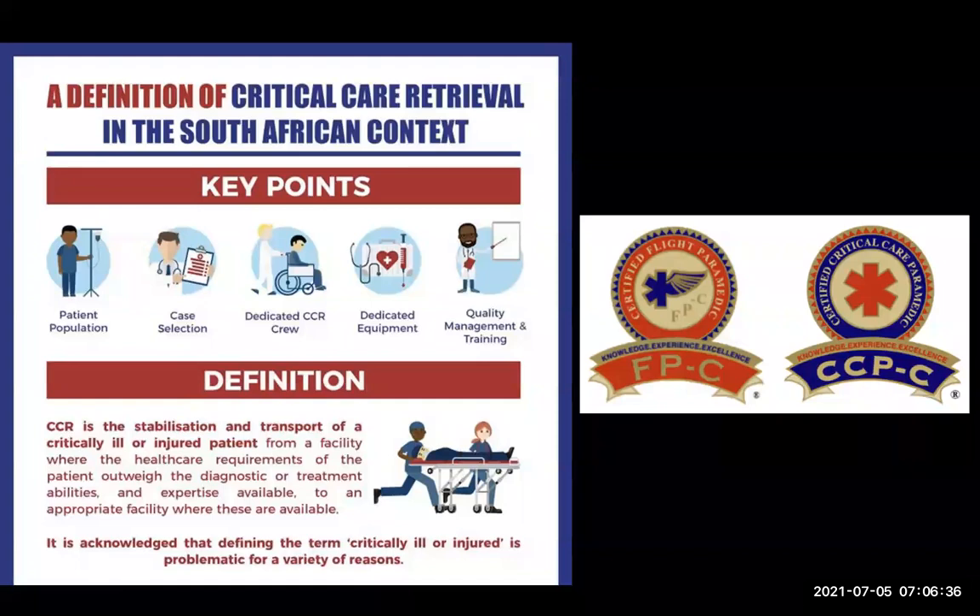Critical care retrieval requires specific equipment: proper ICU ventilating capabilities, the ability to run controlled infusions, the ability to carry ECMO devices or balloon pumps, and whatever additional devices the patient is on. There also needs to be a strong quality management system in the background — the ability to consult with specialists in real time, review cases, and have discussion with learning opportunities coming out of each case. Putting together a critical care retrieval system is not a simple undertaking.